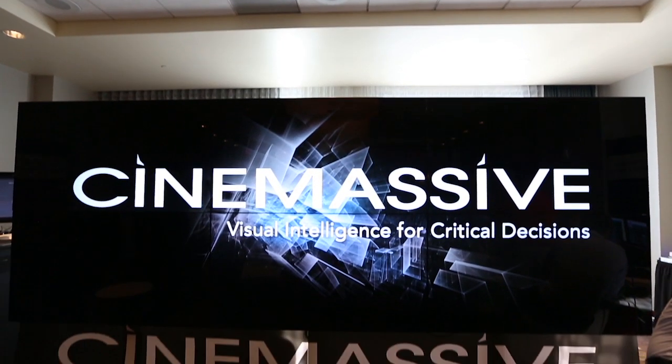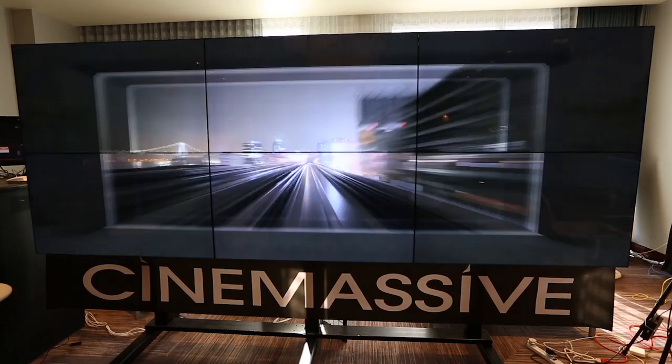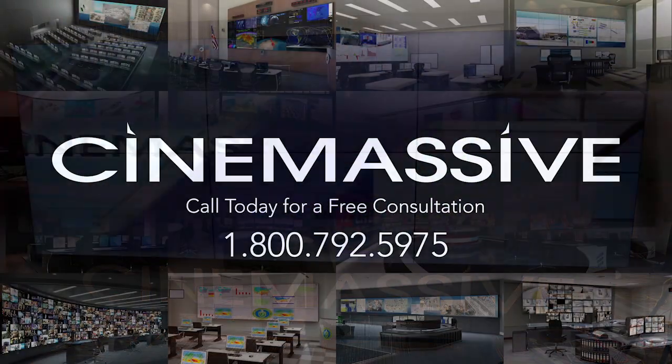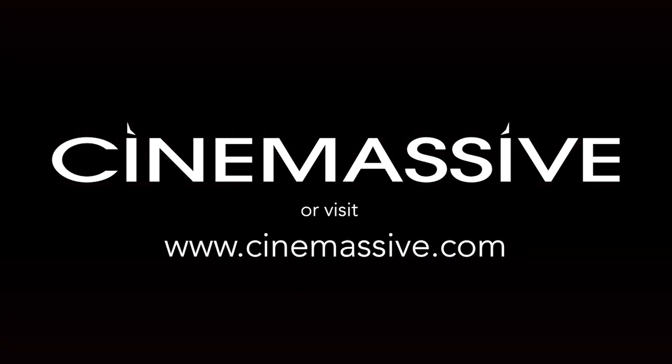It also means that unlike other video wall processors, the AlphaFX can be continually upgraded over time with the latest graphics and performance technology. With the AlphaFX, studios can always leverage the most cutting-edge capabilities and won't have to worry that their system will start looking outdated just a few years after deployment. For more information or to schedule a live demo, please visit www.cinemassive.com.